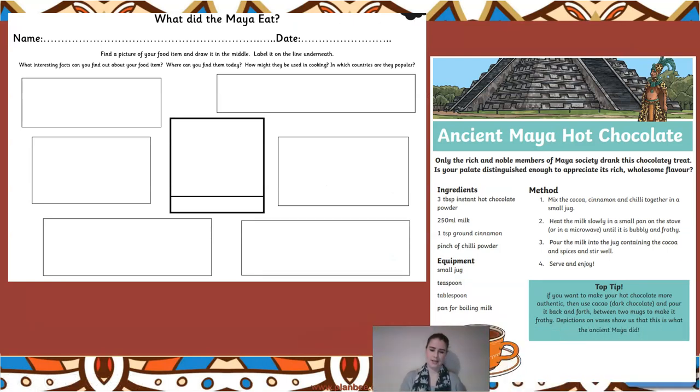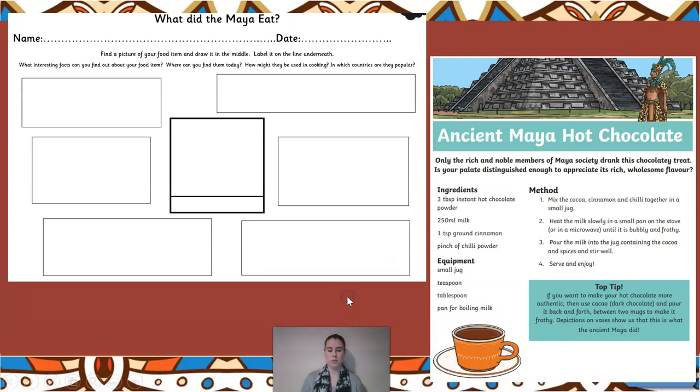You have two challenges to do now. The first activity, which we didn't include in our last lesson, is to find a picture of a Mayan food item and draw it in the middle of your page. Pick some of the food from Mayan food we've looked at - it could be anything, you can do your own research and find something else. Chocolate might be a good one to use because it expands over many centuries of how it's been used.